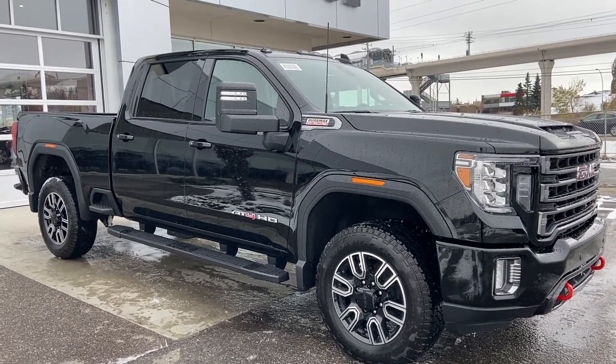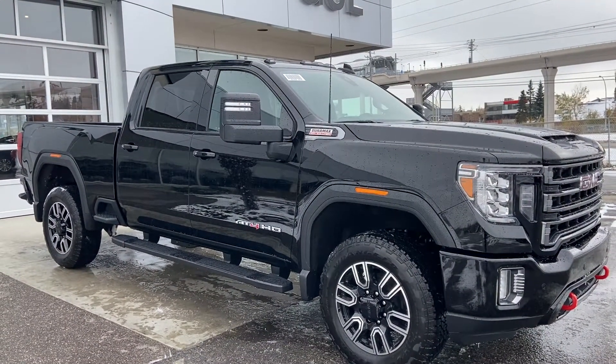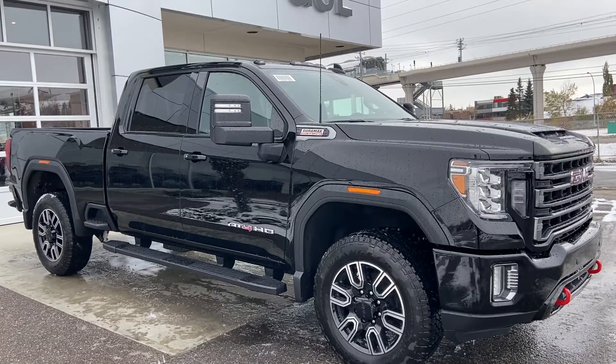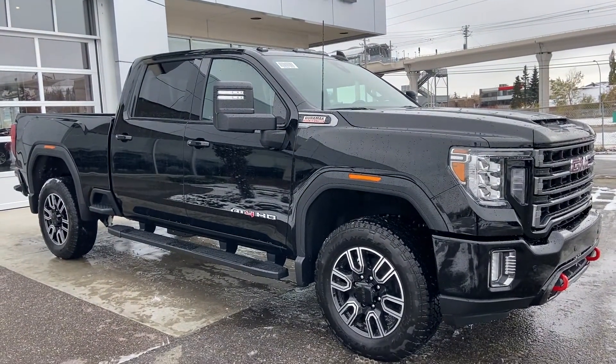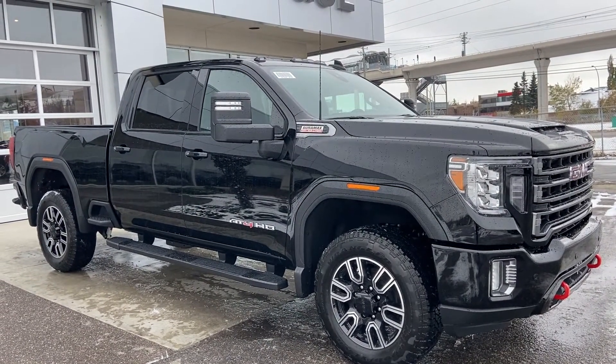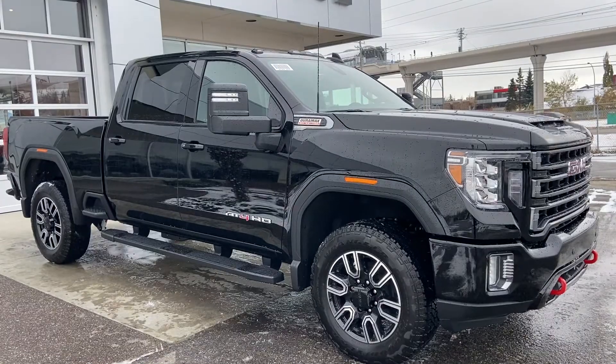Welcome to GSL GMC D1720 Boat Trail Southwest in Calgary, Alberta. Today we're doing a quick walk-around video on the brand new 2020 GMC Sierra 3500 AT4HD. This Sierra is powered by a 6.6 liter Duramax diesel engine, mated to the new 10-speed Allison transmission.